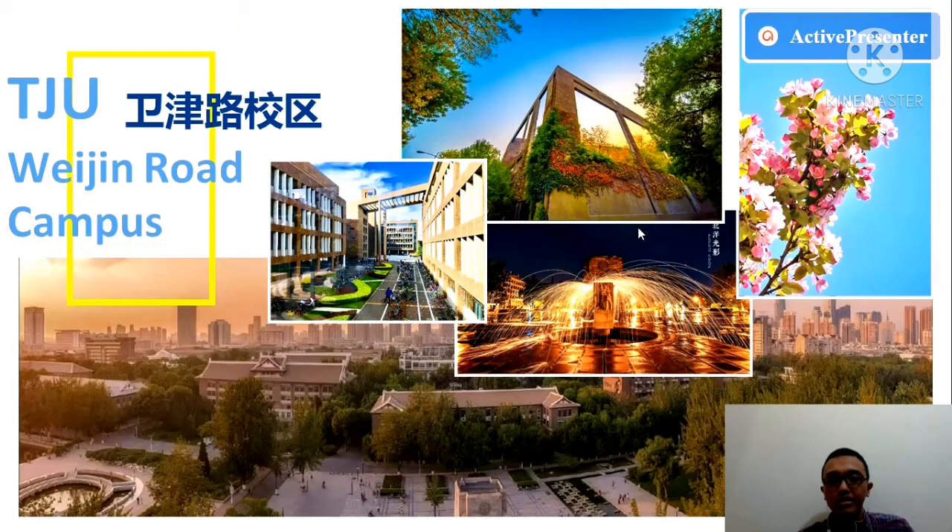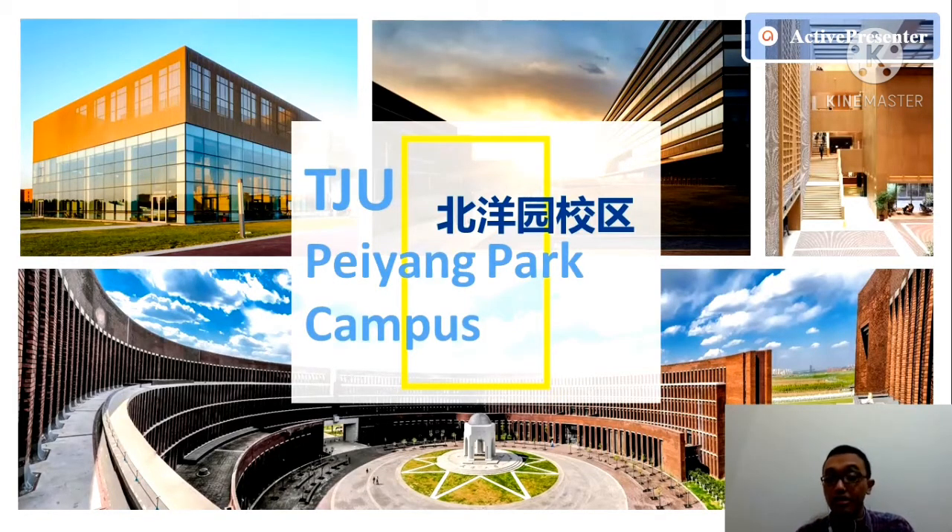This is the Weiqin Road campus — the campus you will see every day. It's beautiful and you will enjoy your moments there during your study. And this is the Peiyang Park campus, the new campus established in 2015.